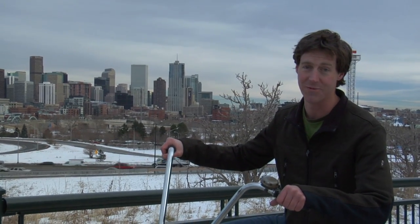I pedaled myself here to Denver, Colorado. Now this is home to some of the country's finest craft beers. Let's go check it out.